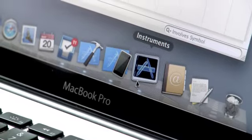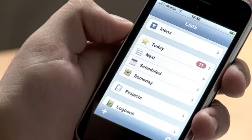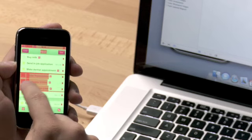One of our favorite ways is to turn on color blended layers inside Instruments. On the device you can actually see in green all the areas which are not blended, and in red the ones which are. So the less red your application is, the faster it performs.